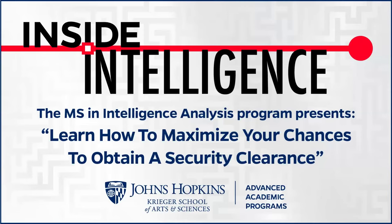Hello and welcome to the Inside Intelligence webinar series, brought to you by the Master of Science in Intelligence Analysis program and the Johns Hopkins University Office of Advanced Academic Programs. Today's event features a discussion on learning how to maximize your chances to obtain a security clearance. My name is Peter Huggins, and I'm the event producer. Today's event will be recorded and uploaded to the AAP YouTube channel under the Inside Intelligence playlist. With that, I will turn over the event to our speaker, Mark Zaid.